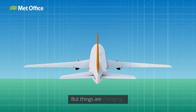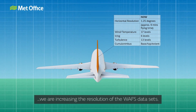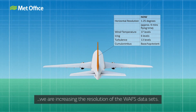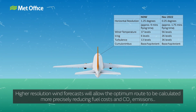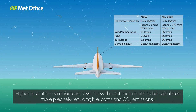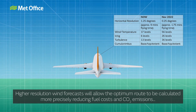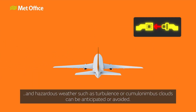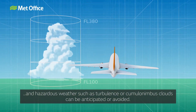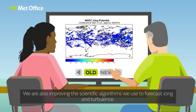But things are changing. We are increasing the resolution of the WAFC datasets. Higher resolution wind forecasts will allow the optimum route to be calculated more precisely, reducing fuel costs and carbon dioxide emissions. And hazardous weather such as turbulence or cumulonimbus clouds can be anticipated or avoided. We are also improving the scientific algorithms we use to forecast icing and turbulence.